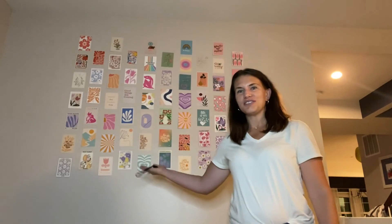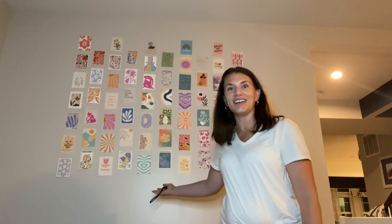All right, so here's the final product. I think it looks great. It makes the room look really bright and funky and fun, and I really love it, so I definitely recommend it.